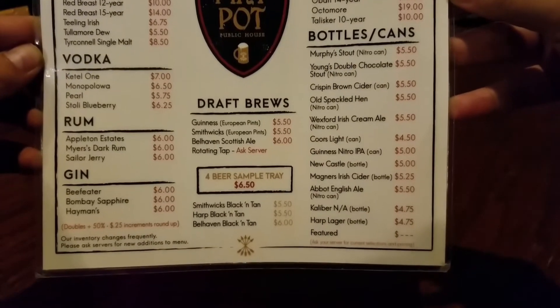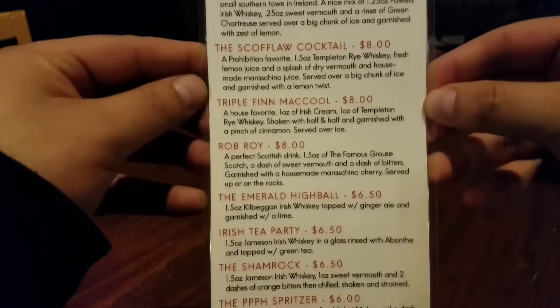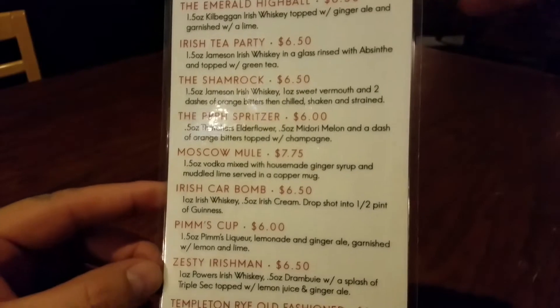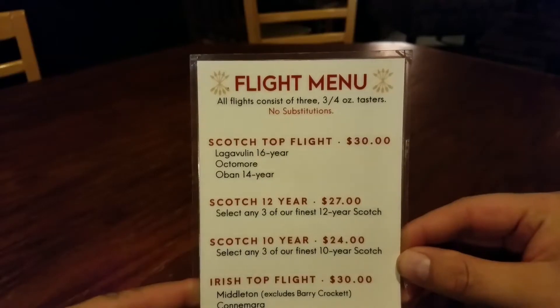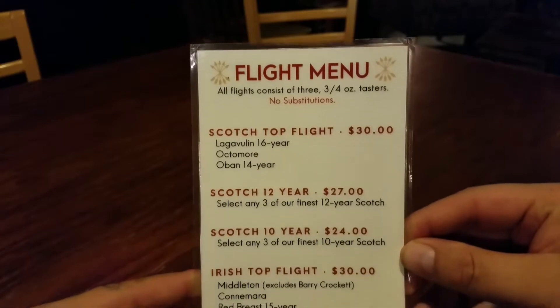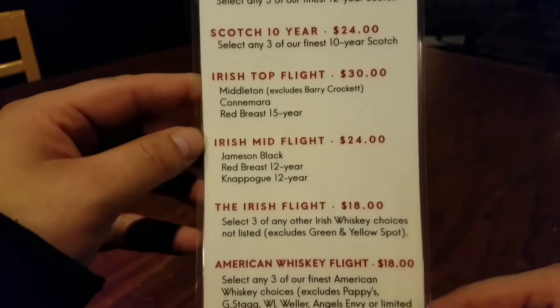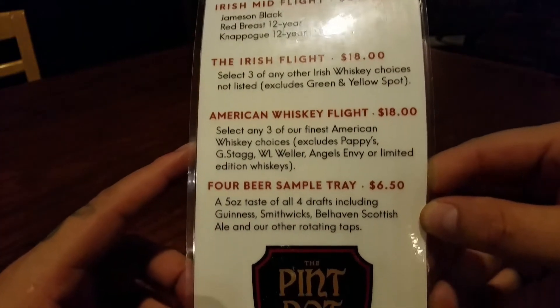Also they have the offerings of vodka, rum, and gin. If a cocktail is more your style, check out their menu of signature drinks created right there fresh by one of their awesome bartenders. Looking for a little variety? Take advantage of Pine Pot's Scotch, Irish, or American whiskey flights. And if whiskey isn't your thing, Pine Pot also offers a sample tray of four different beers.